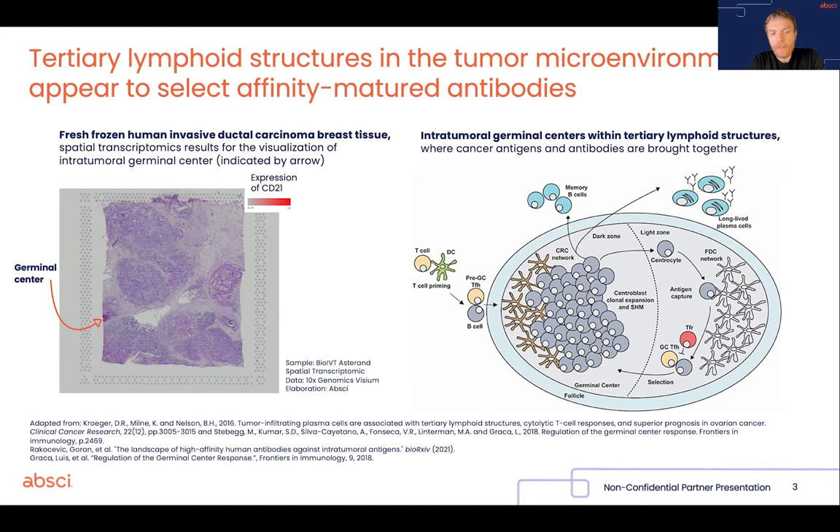The presence of this structure has been known for quite a few years, but the exact nature of the antibodies produced by ectopic germinal centers inside tumours is still not completely known.